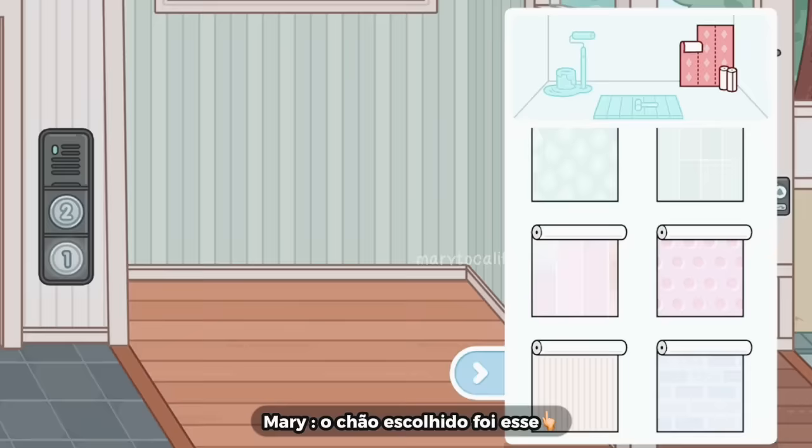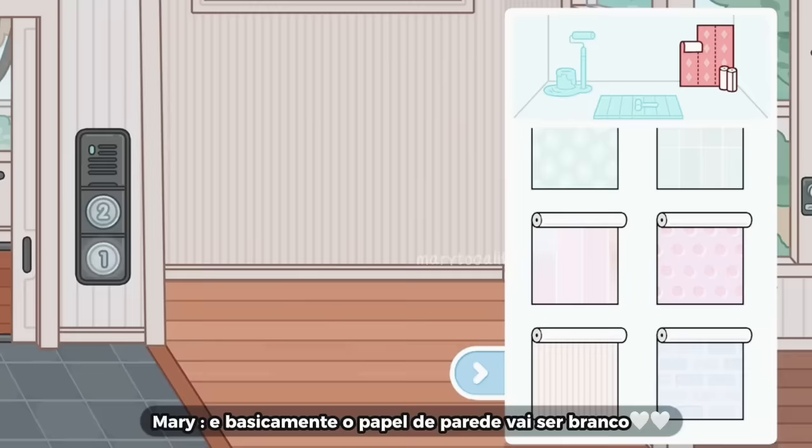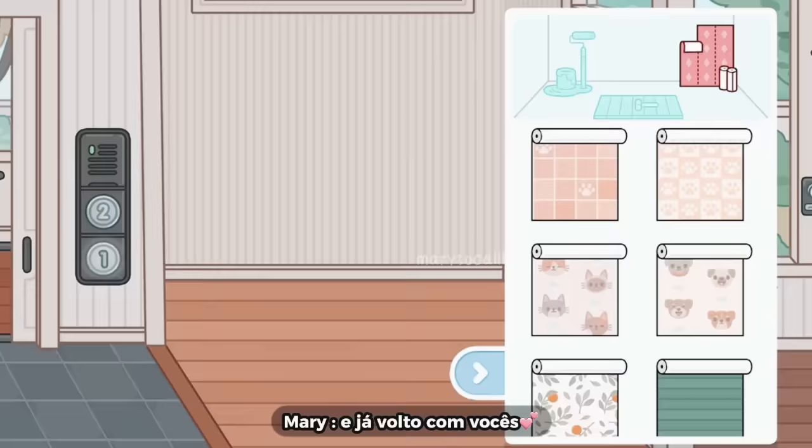O chão escolhido foi esse daí. Agora eu tô tentando achar um papel de parede. E basicamente o papel de parede vai ser branco. Então eu vou escolher o papel de parede aqui e também já volto com vocês.